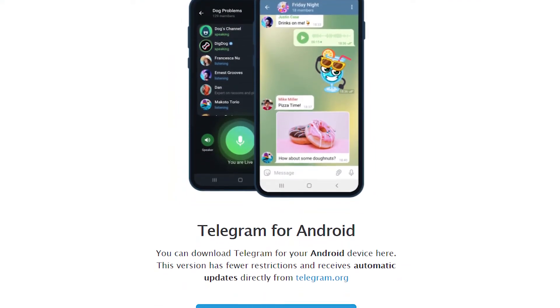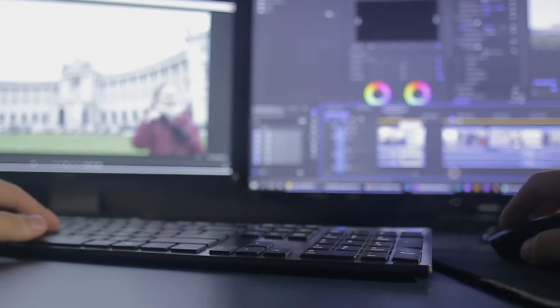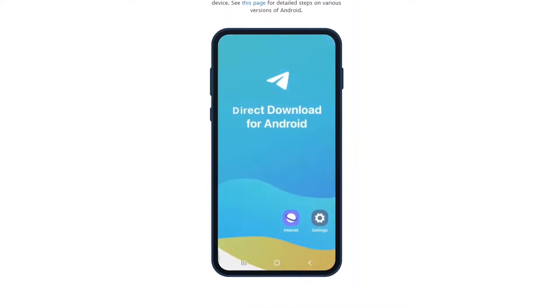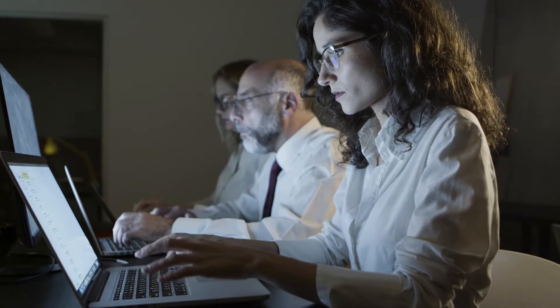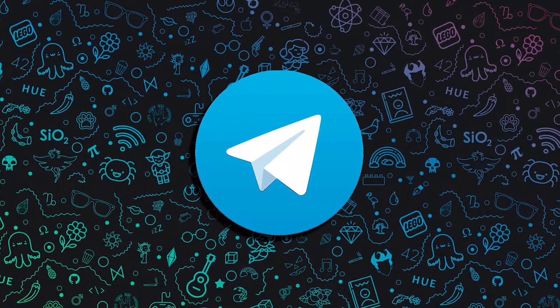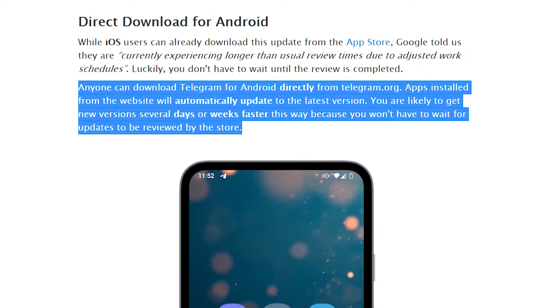Telegram has also introduced Play Market independent applications for Android. Thanks to this, all users can easily upgrade to a new version — as Google noted that it may take some time to get a new update in the Play Market due to longer than usual review times. Anyone can download Telegram for Android directly from telegram.org, with a link available below the video. Apps installed from the website will automatically update to the latest version, meaning you could get new versions several days or even weeks faster than through the store.